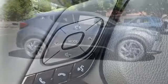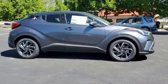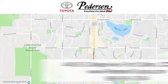Comfortable, convenient, quality Toyota. See it for yourself when you take it for a test drive. Call, click, or visit us today.